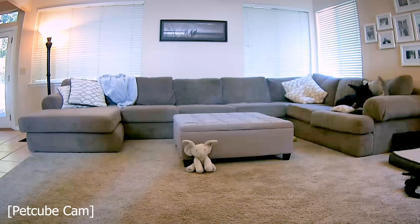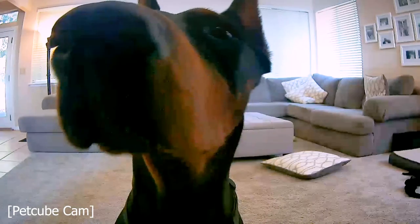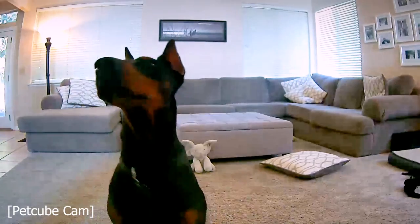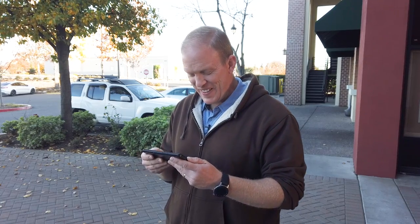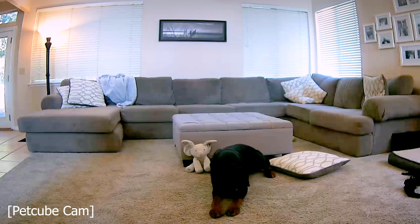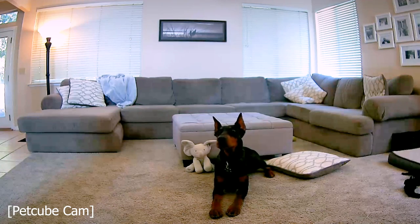Arlo, come here. Hey buddy - yeah I see you buddy. Arlo, sit. He sat - he's a good dog, he definitely puts up with a lot. Looking like Arlo's actually being a pretty good boy. I think I've about burned enough time out here - let's head on back and see if everything is as it looks in the camera.